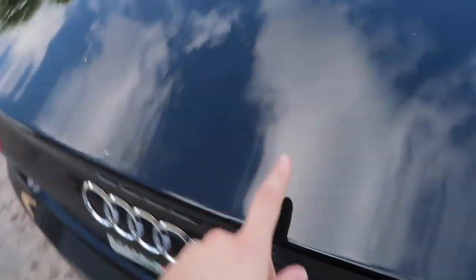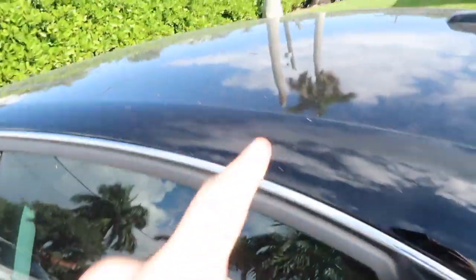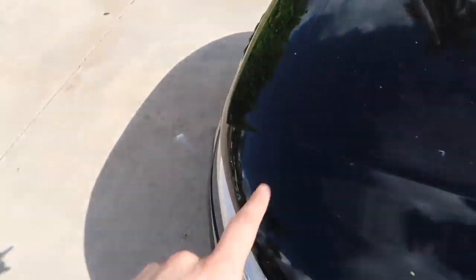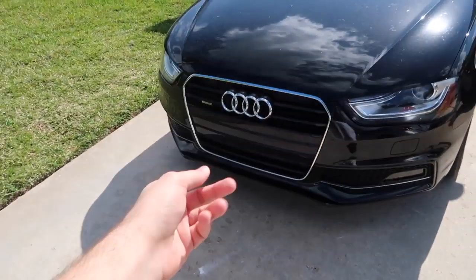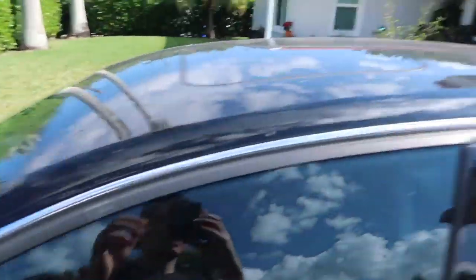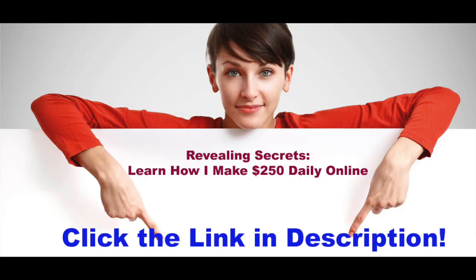This is why you get a car cover, especially if you have a luxury sports car like an Audi. You don't want to end up with spots, poop, and all this junk all over your car. If you live where I live, the salt in the air from the ocean gets on your car and it's really annoying — you have to keep cleaning it. Make sure you get a car cover, especially if you have a black fancy car.